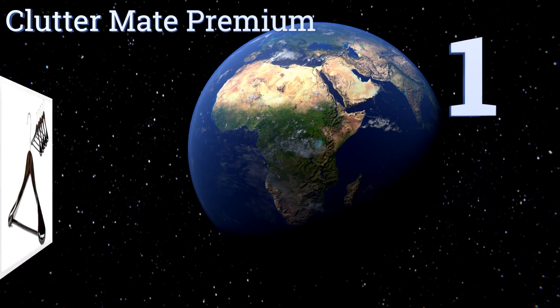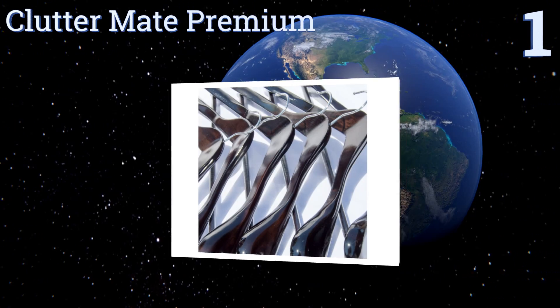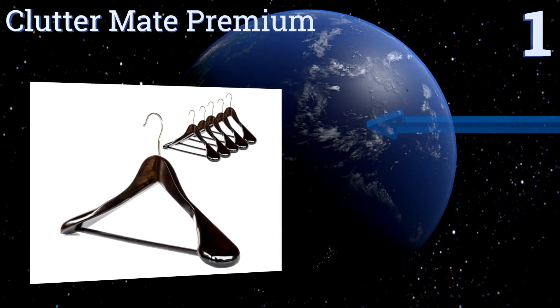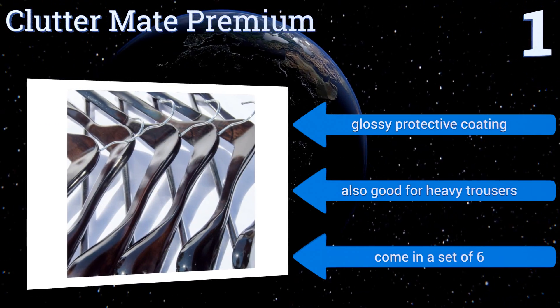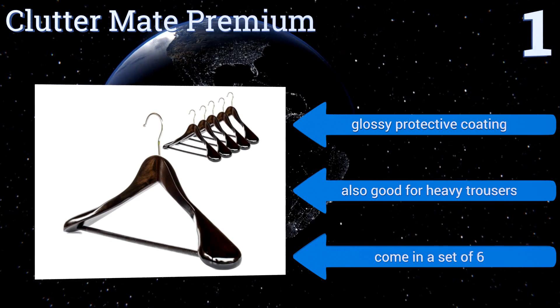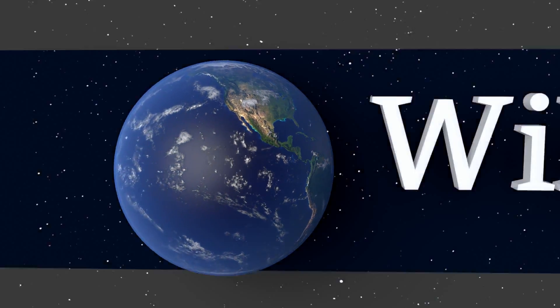And coming in at number one on our list — you've spent enough on your wardrobe, so you should spend a little on its proper maintenance — with these Clutter Made premium hangers. They feature extra wide ends for supporting the shoulders of heavy coats and jackets without slipping, and are made of real wood with a dark walnut finish. They boast a glossy protective coating and are also good for heavy trousers. They come in a set of six.